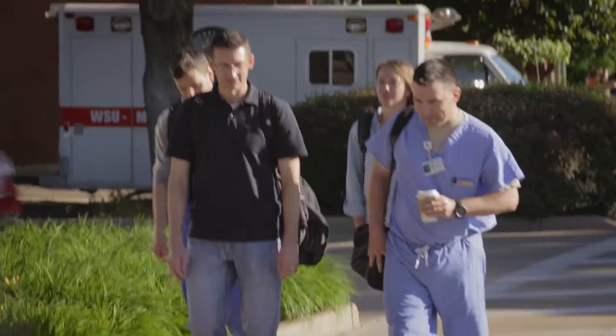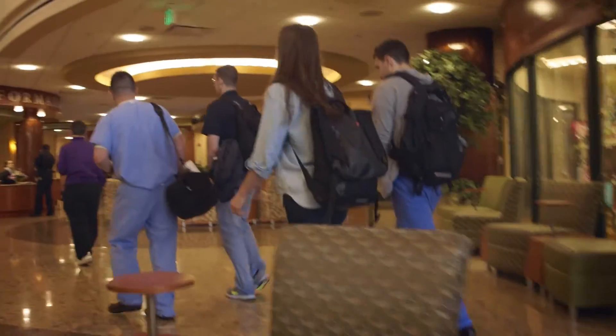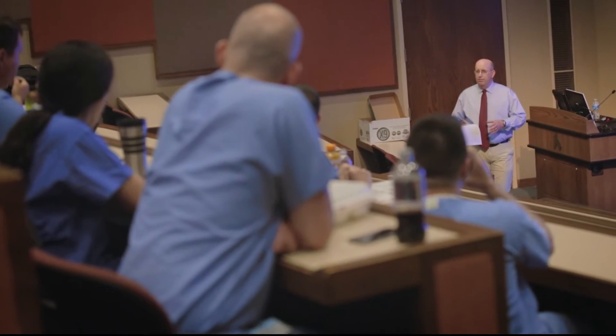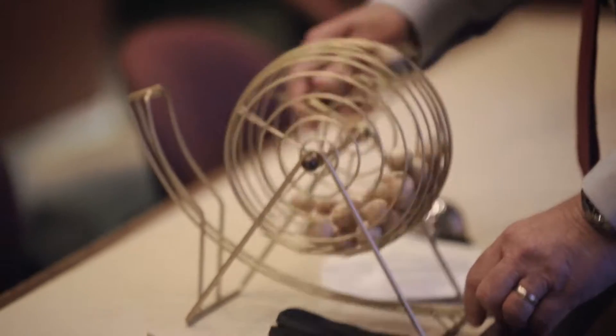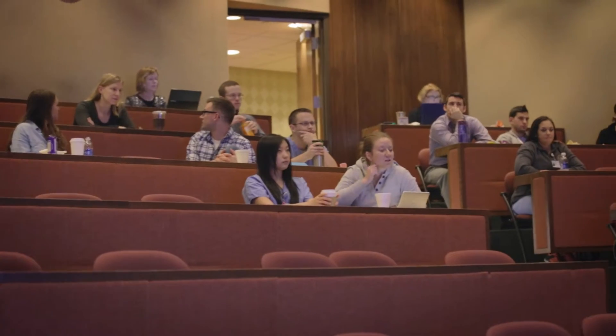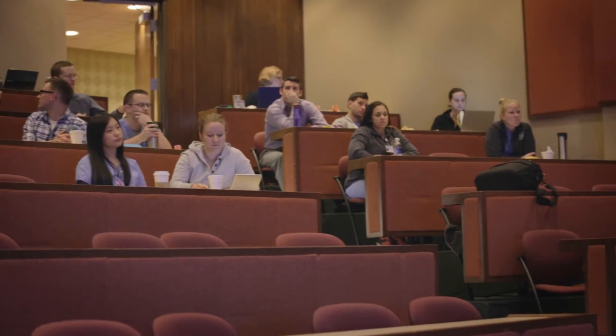Part of residency is academics, so every Tuesday morning we have a conference where all the residents get together, military and civilian. The first thing on the agenda is always an oral boards case. In that situation, one resident is called up in front to sit with one of the board examiners and they go through an oral board case in front of the entire residency program, so it's a little nerve-wracking.